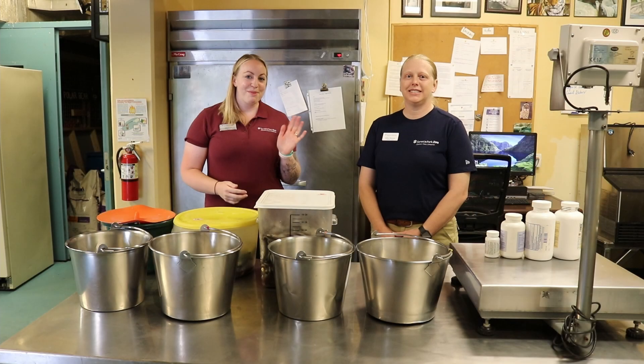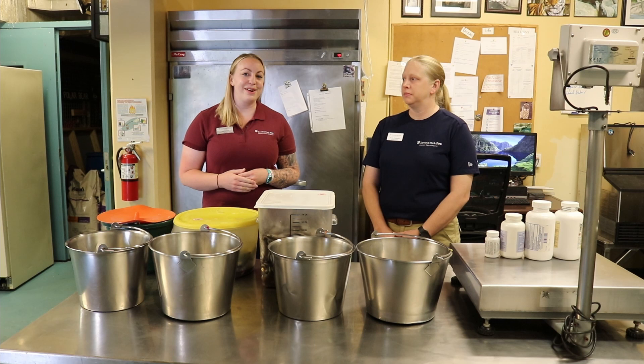Hi everybody, welcome to World Ocean Week. Today we are featuring our sea lions, so we're here with Assistant Curator of Carnivores, Kelly Bollowitz. We have four California sea lions at our zoo — can you tell us a little bit about them?